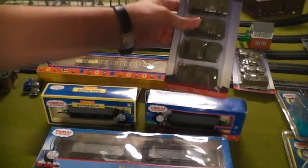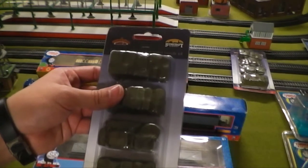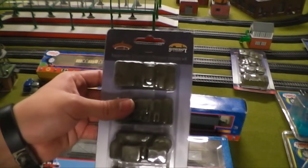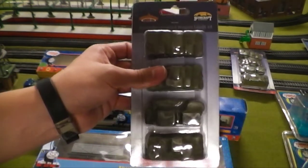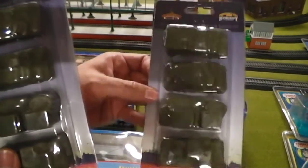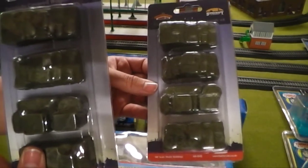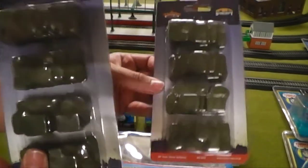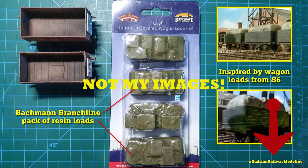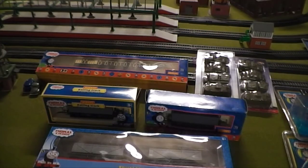Moving on to the Bachmann Branch Line stuff — these are the tarpaulin covered loads for wagons, in a pack of four, and I got two packs. I'm going to be repainting four of these in a gray primer or light gray color so that I have a good differential look. I got the idea from repainting the loads from Sudrin Railway, who has a channel and Twitter — definitely check him out, his work is phenomenal.